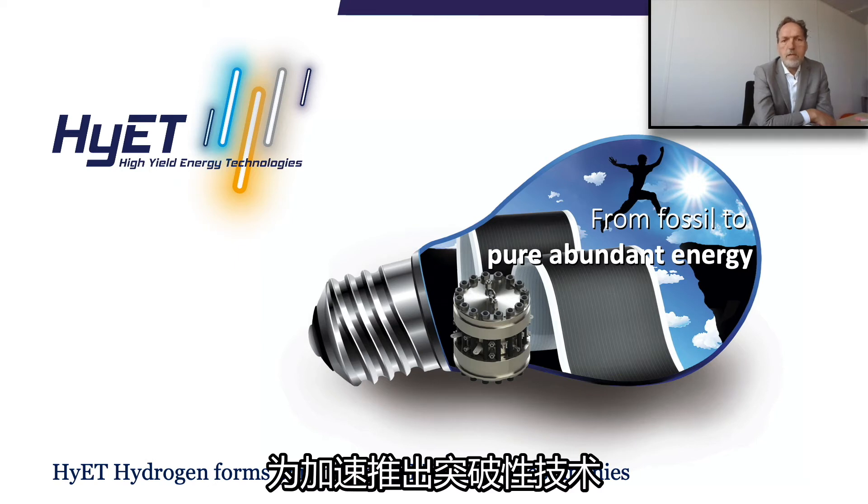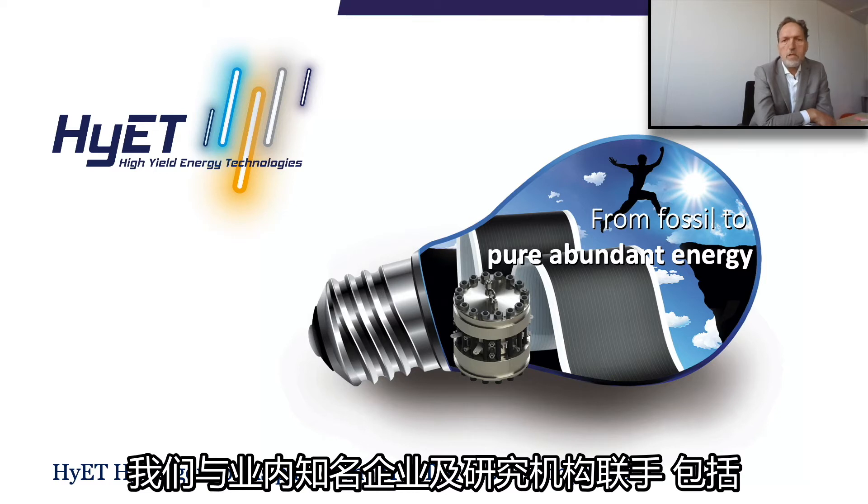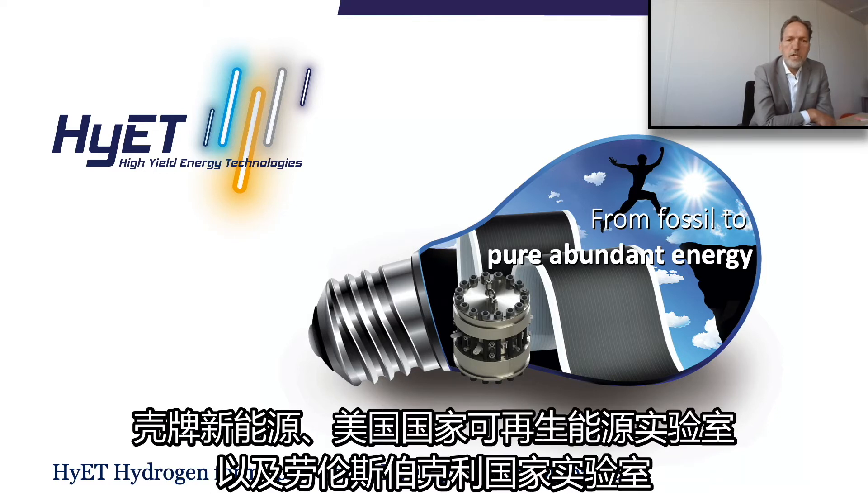To accelerate the introduction of these breakthrough technologies, we work with reputable partners and institutes, amongst them Shell New Energies, the National Renewable Energy Labs, and the Lawrence Berkeley National Labs in the United States.